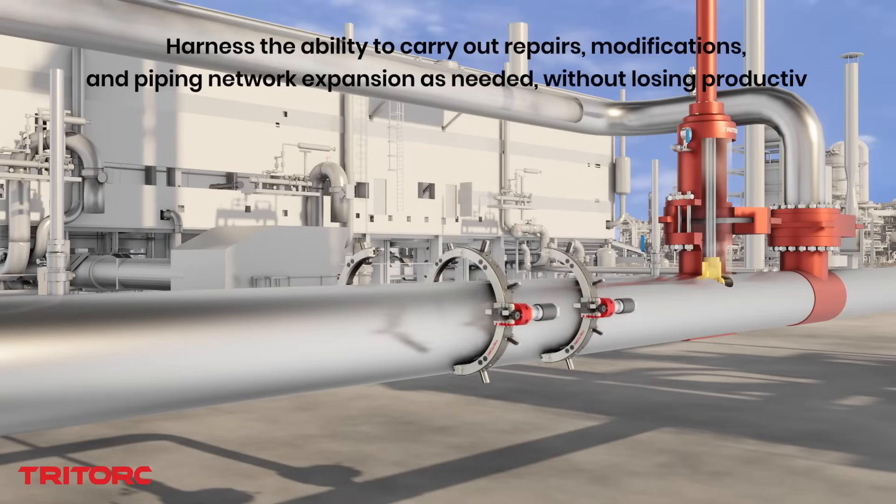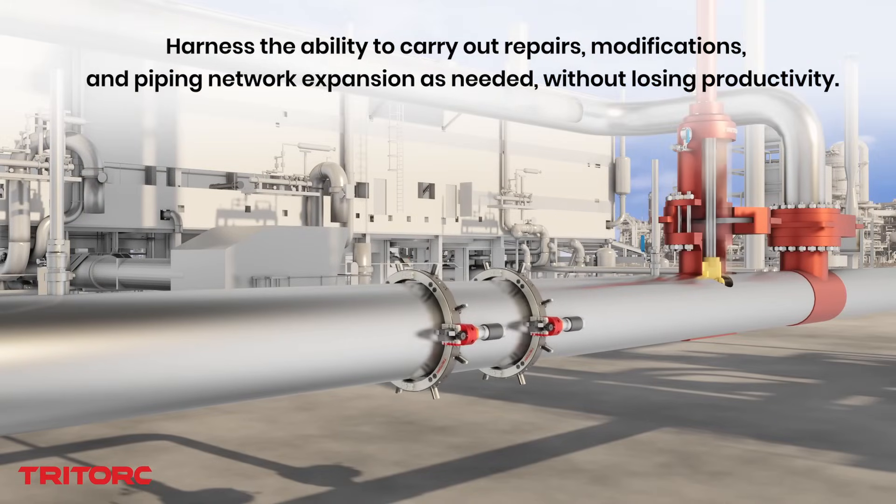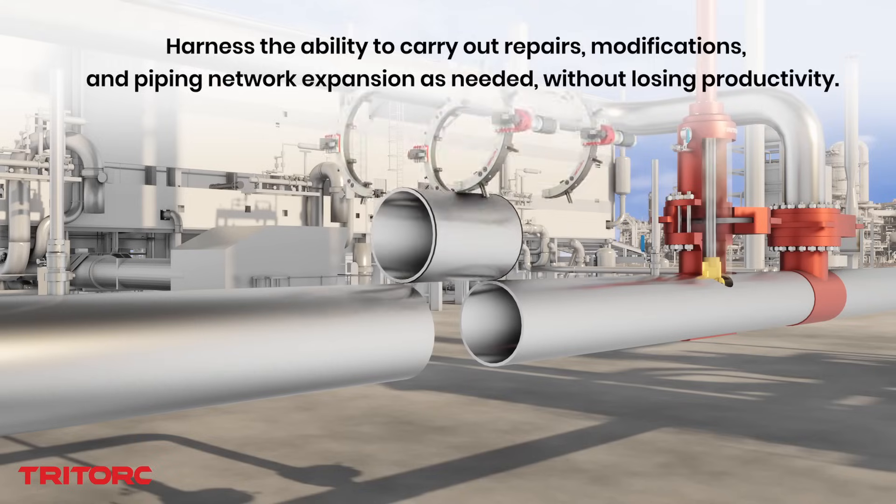In the case of pipeline flange management, ancillary services ranging from controlled bolting to flange facing all complement TriTork's well-rounded ability to provide solutions for challenging on-site conditions.